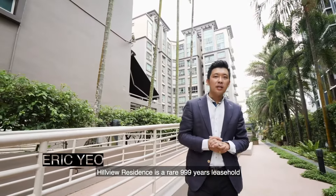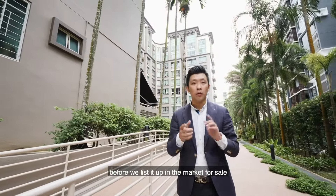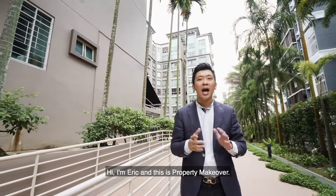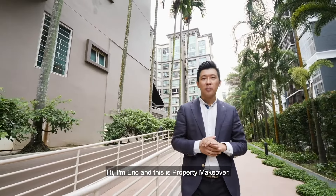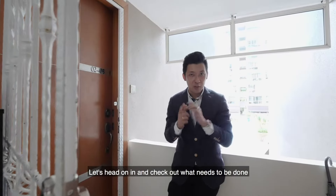QV Residence is a rare 999-year leasehold property located in District 23. We are here today at this condo to check out what needs to be done to one particular apartment before we list it on the market for sale. I'm Eric, and this is Property Makeover. Let's head on in and check out what needs to be done.